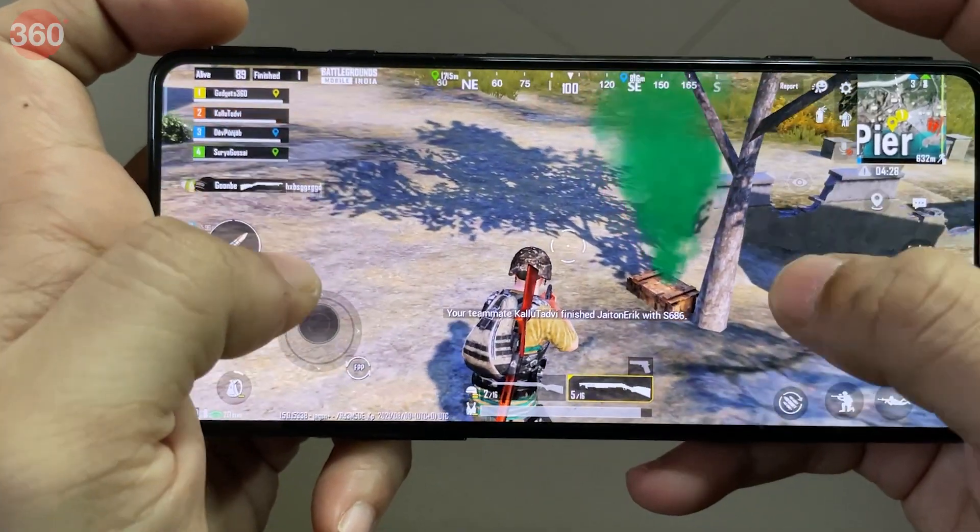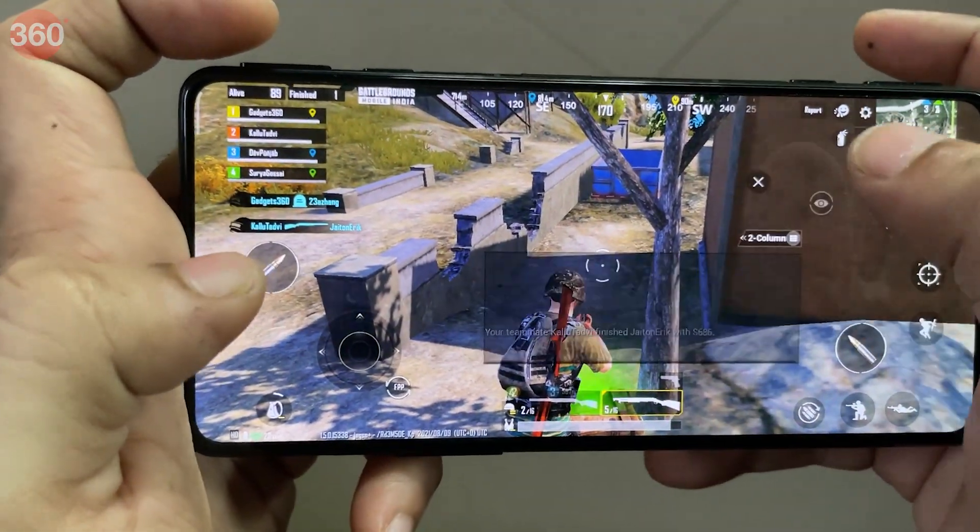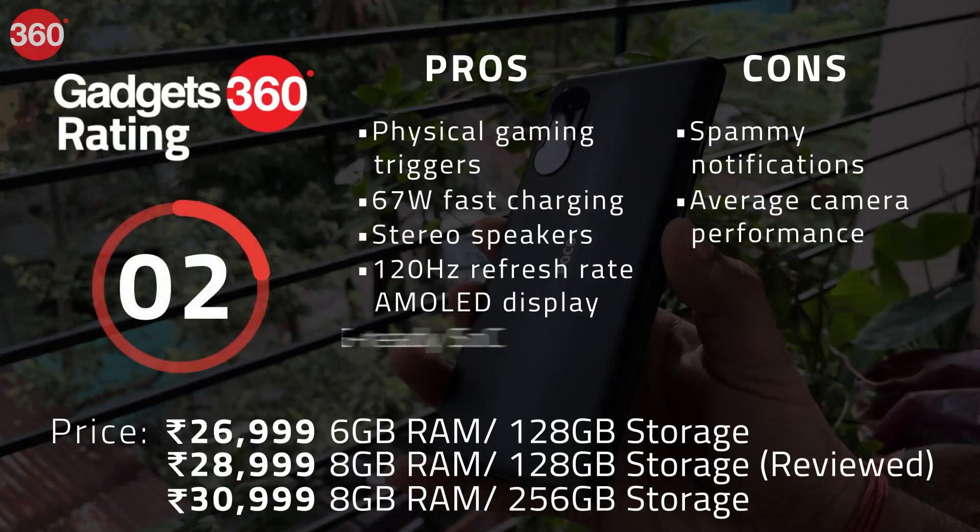On the plus side, the POCO F3 GT delivers a great gaming experience for the price. You also get 67W fast charging and stereo speakers with this package.